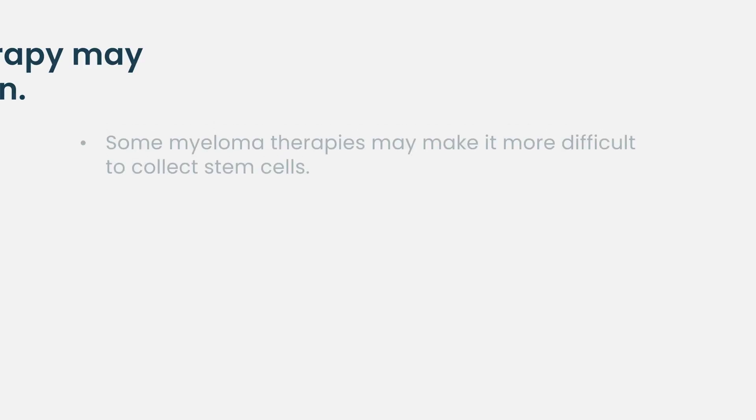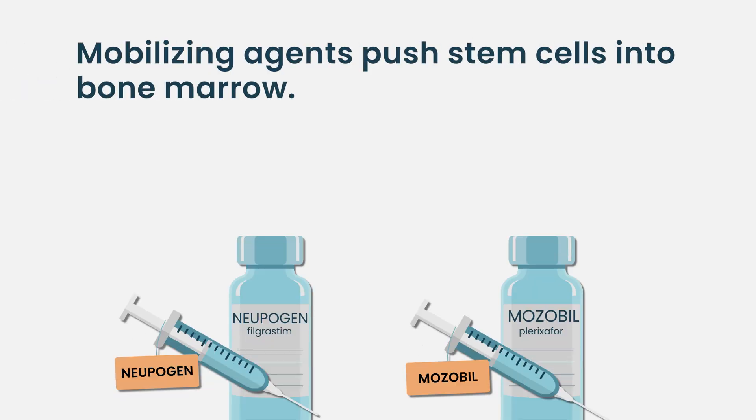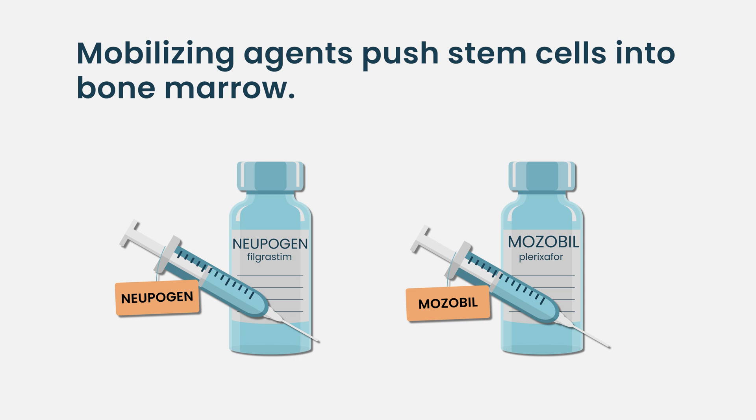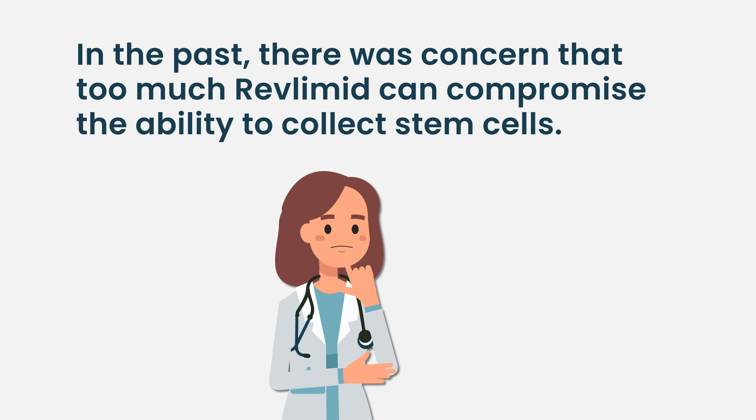A key reason we don't continue much further is that some drugs, including Revlimid, can actually start affecting your ability to collect stem cells, making it more difficult. So for many reasons, there's this somewhat arbitrary number of cycles we do before collection. There has always been concern about prolonged treatment before collecting, and that concern predates the medicines we now have to help liberate stem cells from the bone marrow. With lenalidomide specifically, there were concerns that too much exposure before collection might make it difficult to get enough stem cells for one or even two transplants.